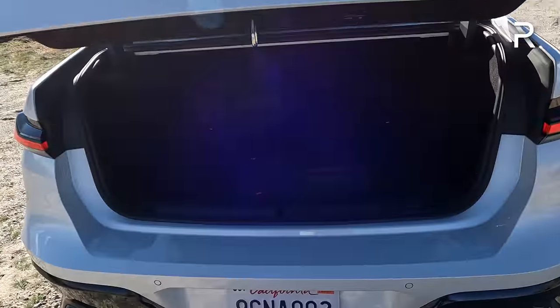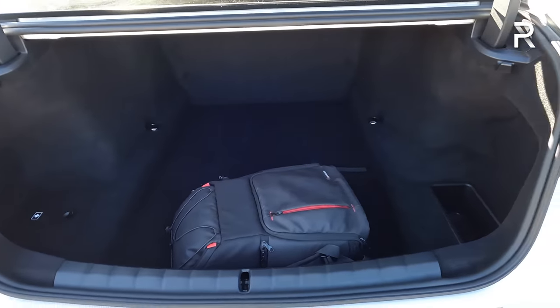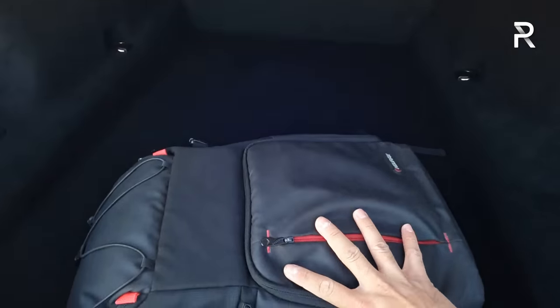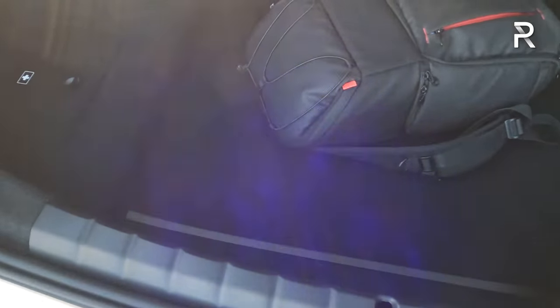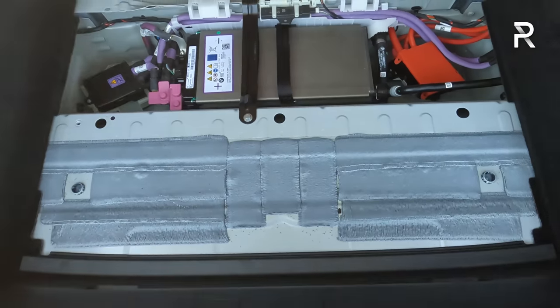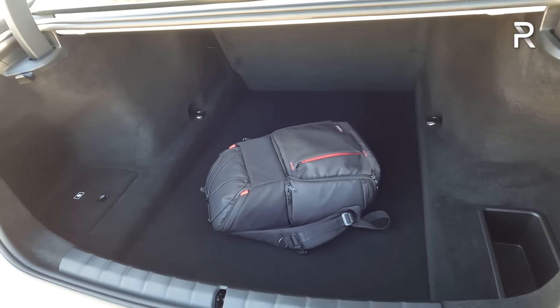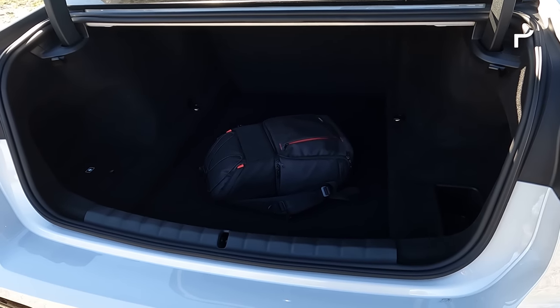Opening up the trunk, the capacity actually only measures around 13.7 cubic feet — that's about the same as what you get in a 3 Series. The seats obviously don't fold down in a 60-40 manner, but it is a pretty decent size with a little bit of storage to the side as well. Lifting this up, the 12-volt battery is back here, but there's no underfloor storage. The new 7 Series has a decent-sized trunk that's about the same size as the current generation S-Class.